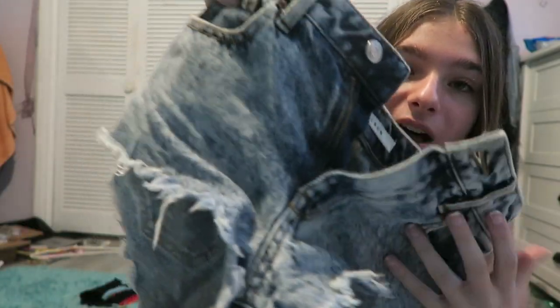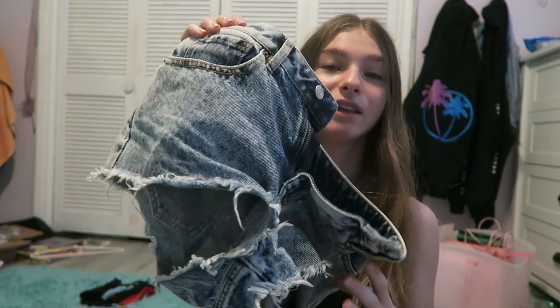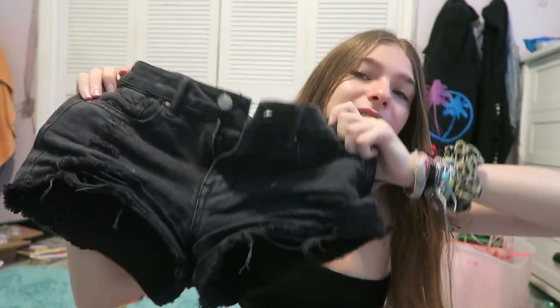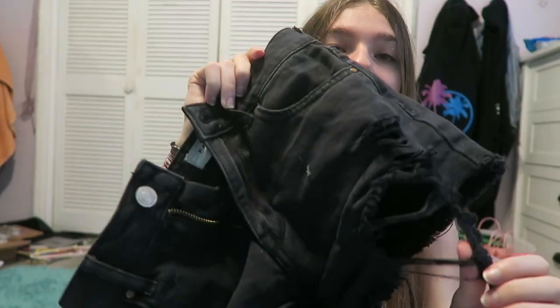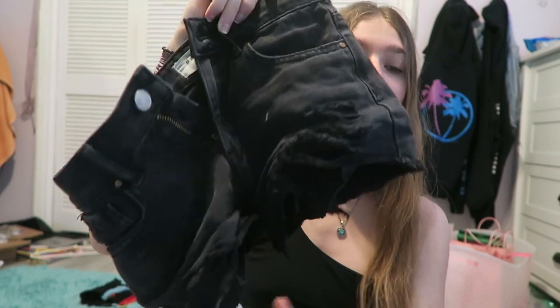The thing is, they had these frilly things — it had frills all over the bottom of the shorts, and I hated it, so I spent about two hours ripping it all off, making it look a lot better. Next, you just need a pair of black shorts for the summer — these are from PacSun, and they're a little ripped here and there.